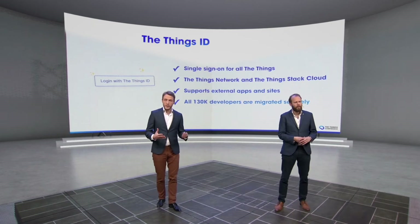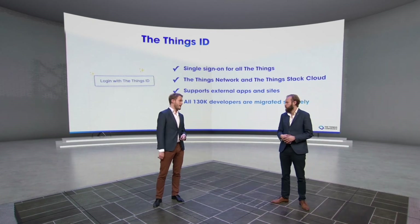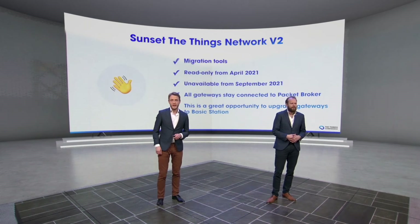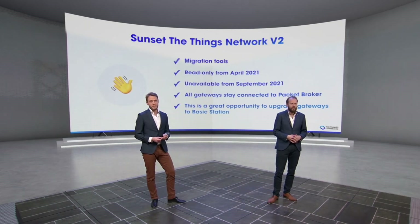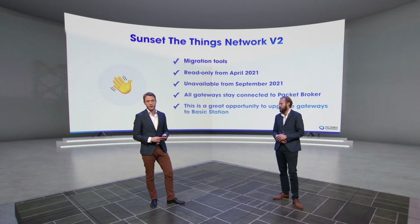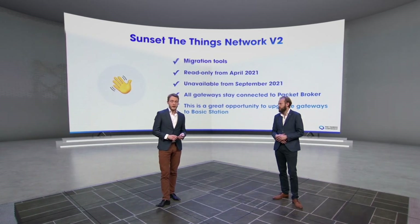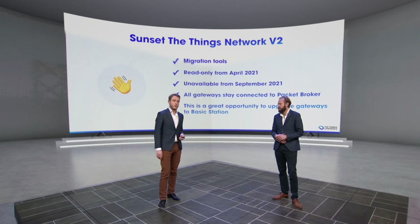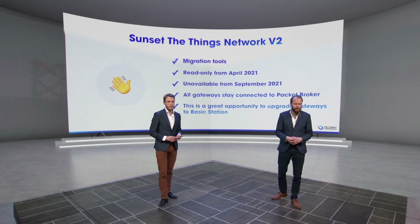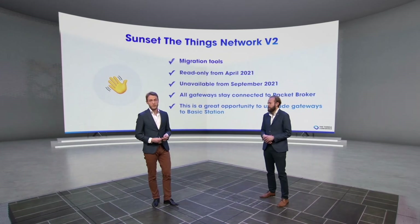All existing developers are going to be migrated securely — you probably already have a Things ID account. Then we're going to shut down V2. We have a bunch of migration tools available, so you can migrate from V2, from the current version of the community network, to the new version — V3. We're going to make the Things Network read-only, so you won't be able to add new applications and new gateways to V2 from April. And we are planning to shut V2 down around September.